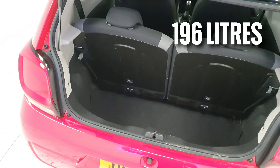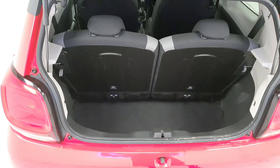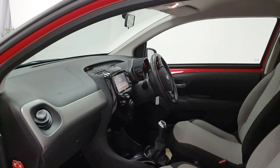To kick things off we'll start at the side of the vehicle where we can see its expertly crafted 15-inch planet alloy wheels. Keeping to the side we can also see the dark tints present from the B pillar backwards.